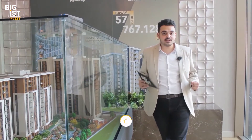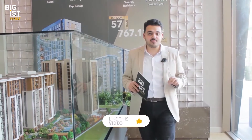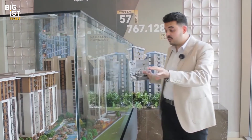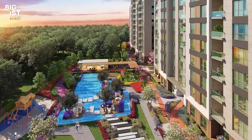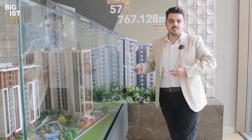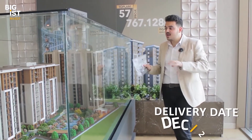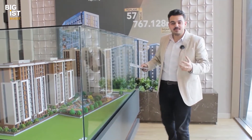Apartment sizes in Block A range from 1+1 to 2+1 with a home office style. Blocks B and C have apartments from 2+1 to 4+1 with a total family concept. Block A is geared toward young professionals, while Blocks B and C are more oriented toward families.